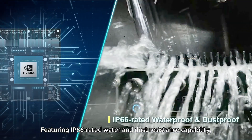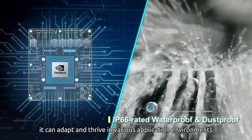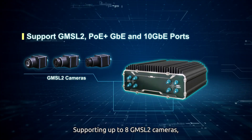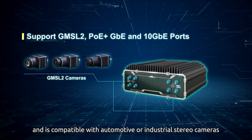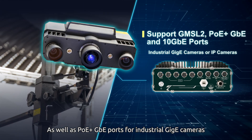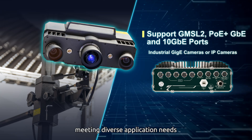Featuring IP66-rated water and dust resistance capability, it can adapt and thrive in various application environments, supporting up to 8 GMSL2 cameras and compatible with automotive or industrial stereo cameras, as well as PoE plus GBE ports for industrial GigE cameras or IP cameras, meeting diverse application needs.